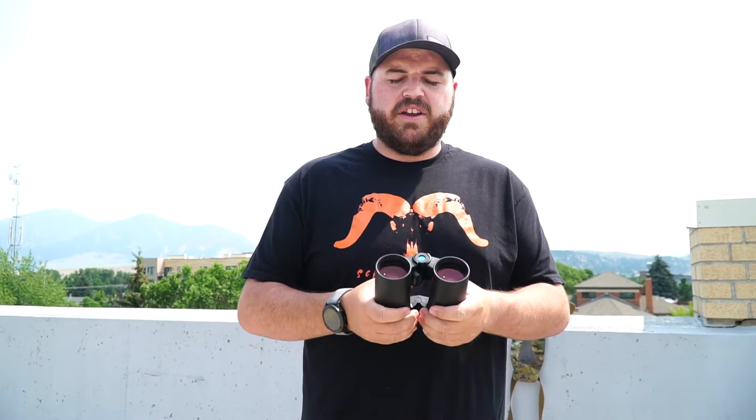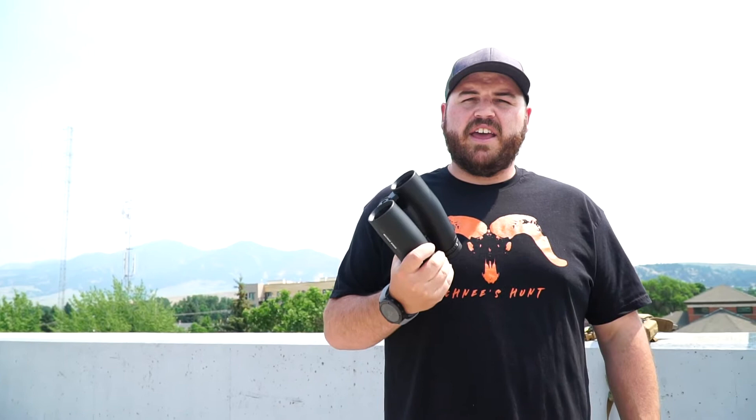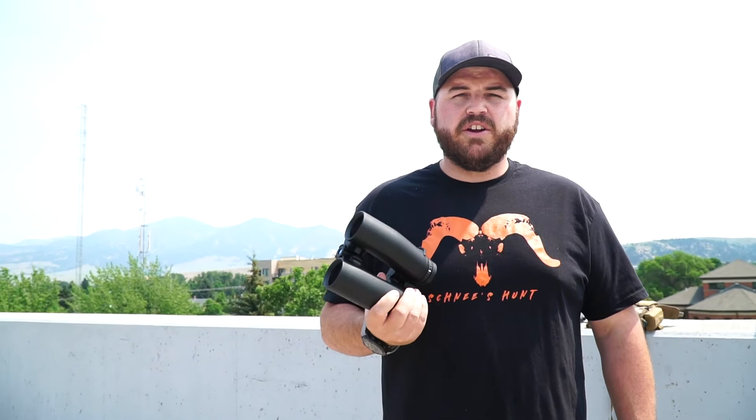That brings me to one of the main selling points beyond the rangefinder: the glass. As you'd expect from a Leica at this price range, the glass is exceptionally good. I've looked through the Swarovski range-finding binoculars and used to own the Zeiss RFs — all very good glass. These are very clear, sharp, with excellent color, no chromatic aberration, great contrast, and they give you almost a 3D effect. You could spend hours behind them with no eye fatigue.